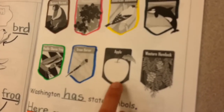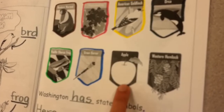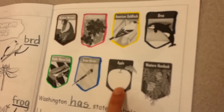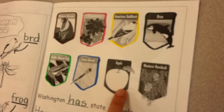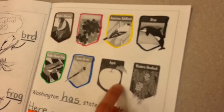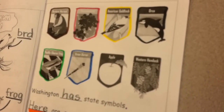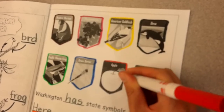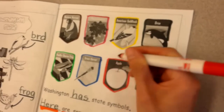Next, we're looking at this badge that shows the Washington state fruit — a fruit that is eaten all over the world and a fruit that I bet you recognize. If you know the name of this fruit, say it right now. Apple — you knew that one. This is the Washington state fruit: apple. Right now, please outline this badge with an apple color that you like. I'm going to use red because that's an apple color that I like.